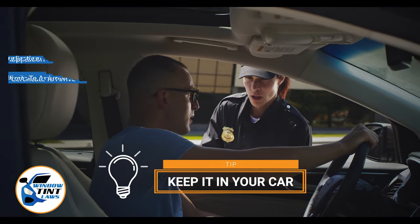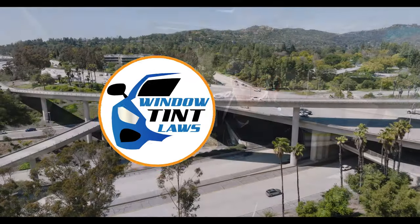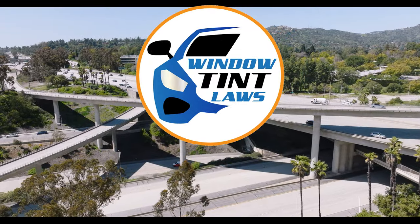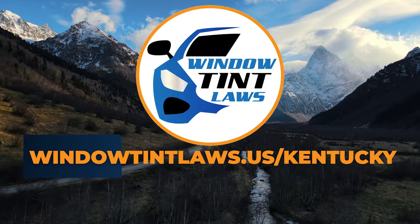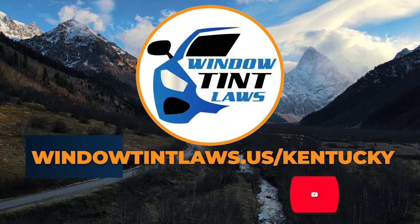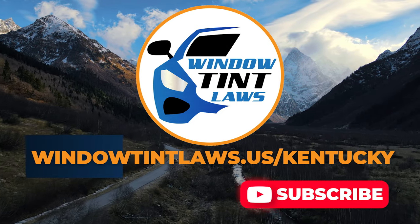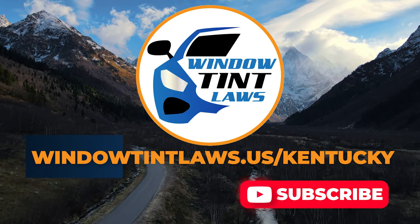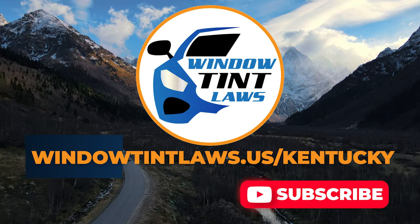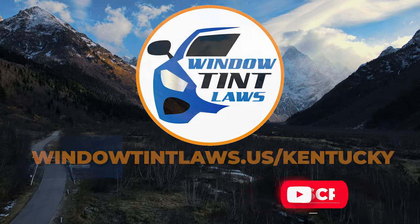This concludes our guide on obtaining a medical window tint exemption in Kentucky. This exemption plays a crucial role in maintaining your comfort and health while adhering to state regulations. For additional tips and guides on navigating Kentucky's legal landscape, subscribe to our channel and activate notifications. Thank you for watching. Visit our website for more information and feel free to contact us with any questions or topics you'd like us to explore. Until next time.